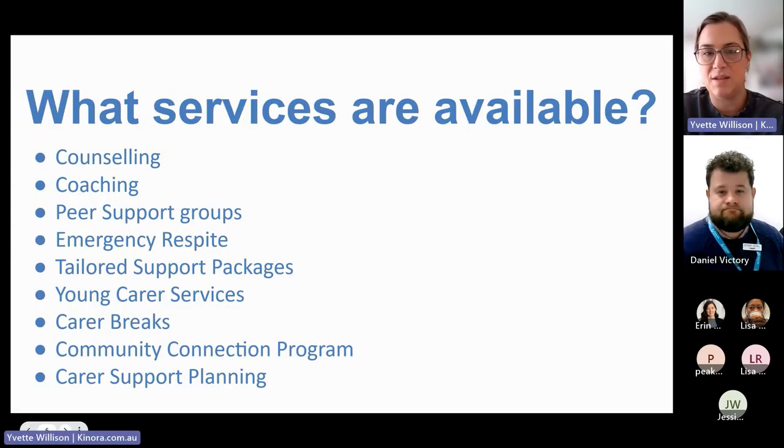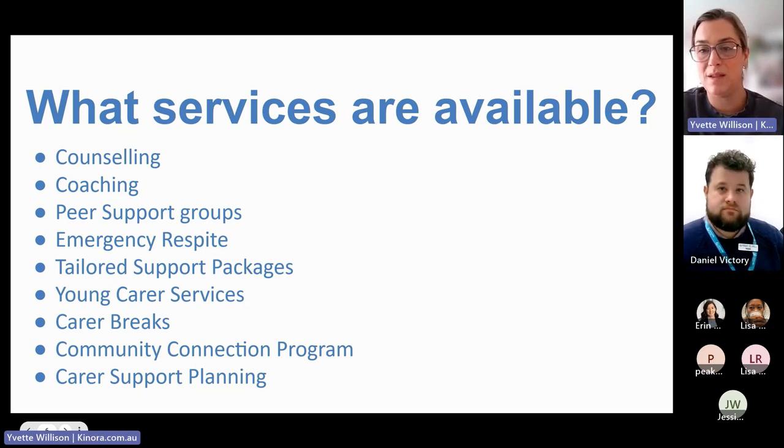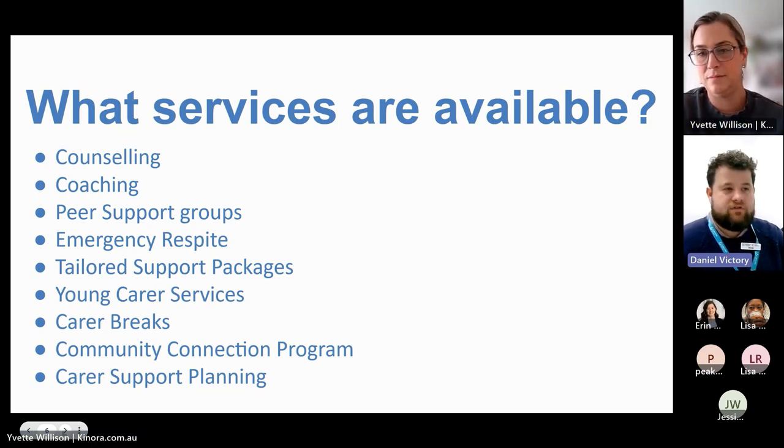There's a broad range of services available to carers through Carers SA and the Carer Gateway. Coaching and counseling are among the more core supports that people access as part of their support plan. The counseling service is really important at a time when mental health services can be really difficult to access. Carers SA has qualified counselors available through the service.